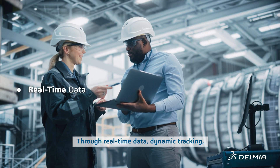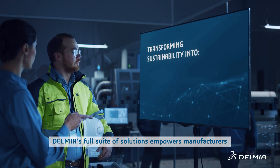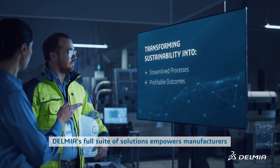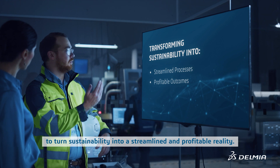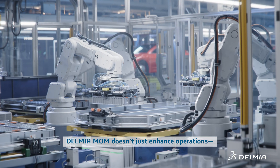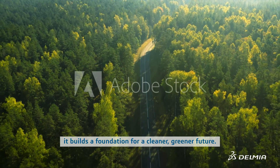Through real-time data, dynamic tracking, and informed collaboration, Delmia's full suite of solutions empowers manufacturers to turn sustainability into a streamlined and profitable reality. Delmia MOM doesn't just enhance operations — it builds a foundation for a cleaner, greener future.